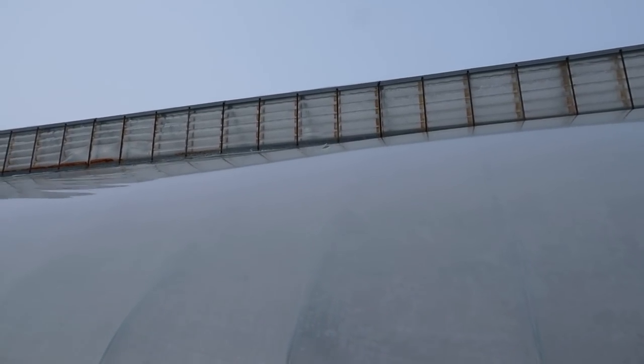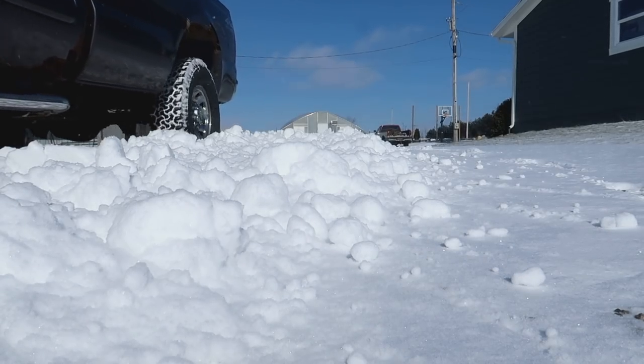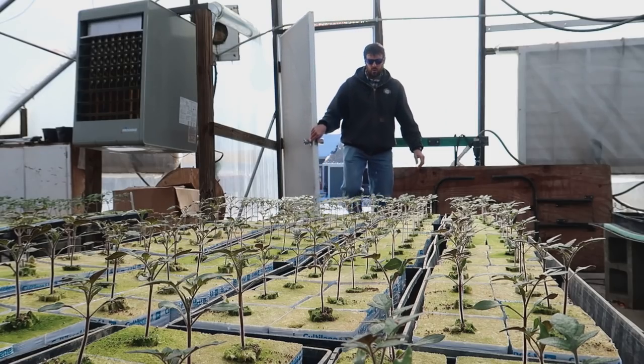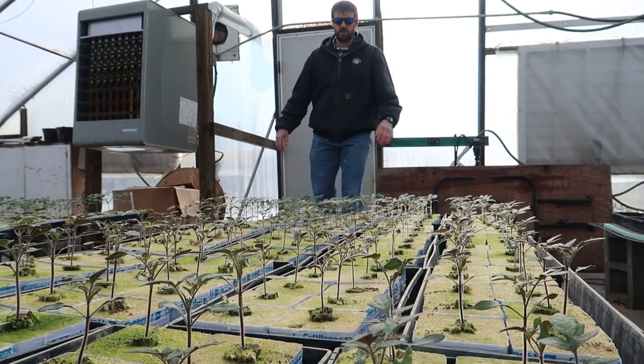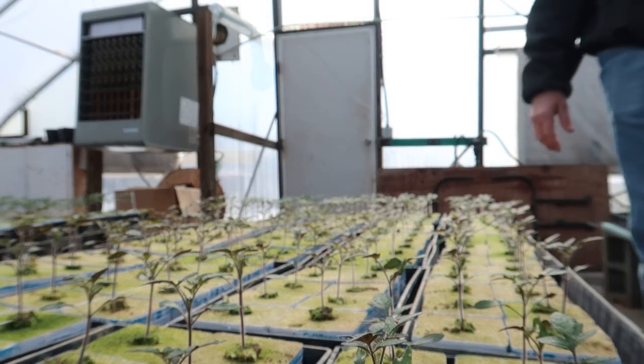Just as I suspected, there it is. It's only about a foot, foot and a half, but that's enough to let all the air pressure out of the plastic. It's too high to reach from a ladder down here, so I'm gonna have to go up inside the greenhouse.